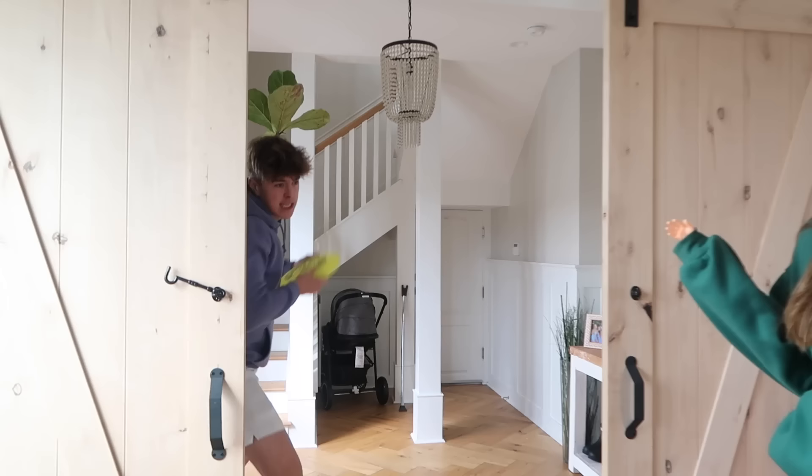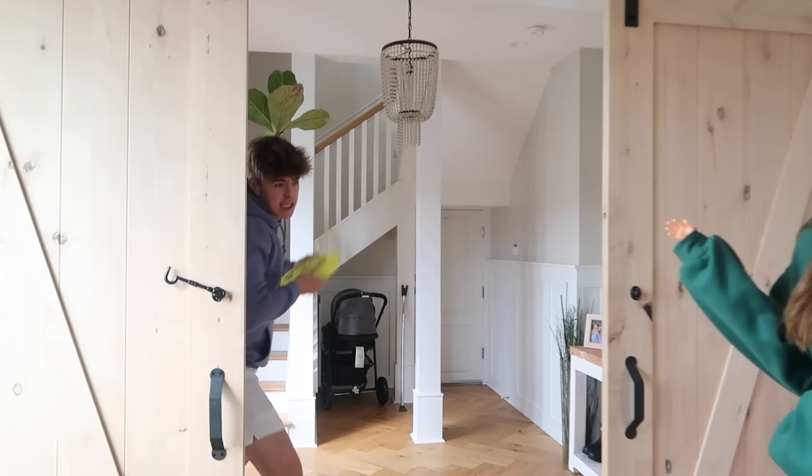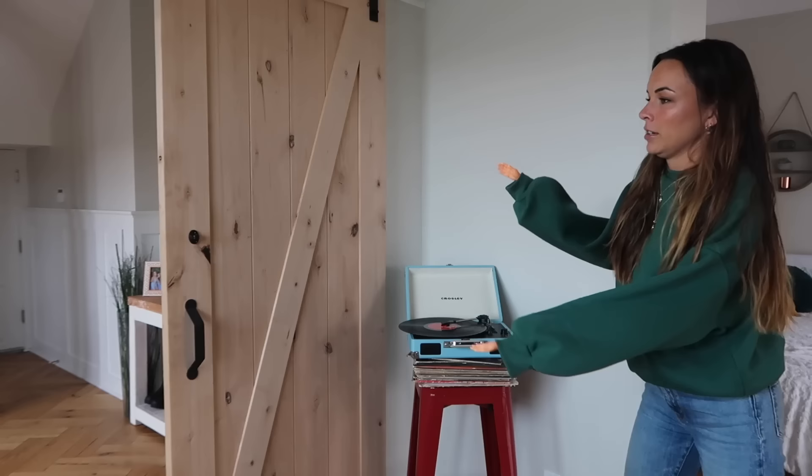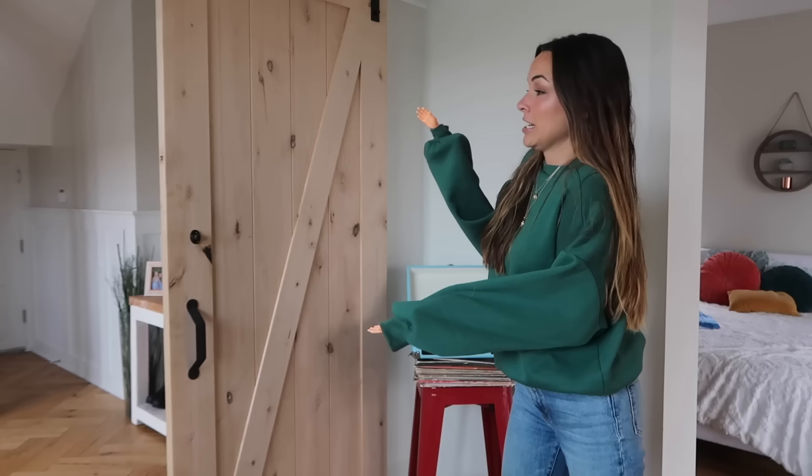Task number one is to catch with your hands. Here we go, three, two, one! Ow! Jeremy! Yeah! Can I get a round of applause?